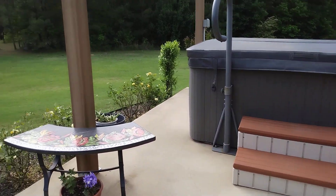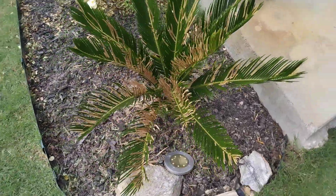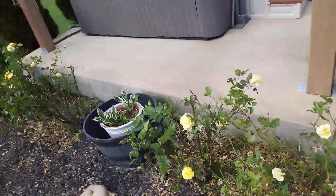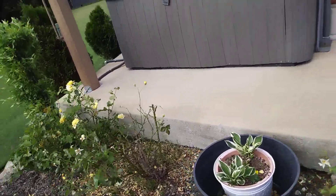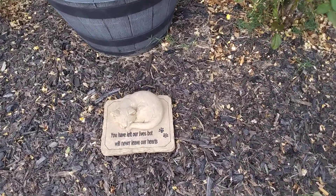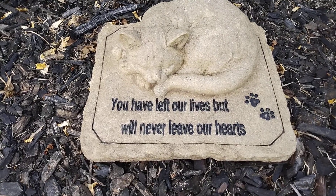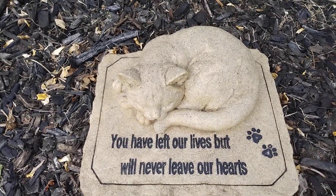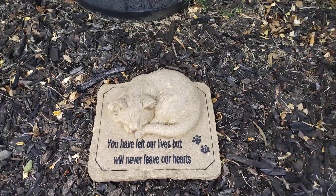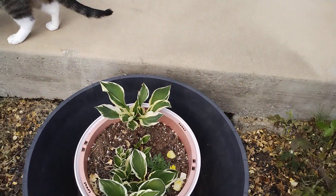I did cut back my breezes and palm tree. We've lost a couple of our cats over the years, so we bought this for them — I love the saying. And the hostas are doing good in the pot right there.